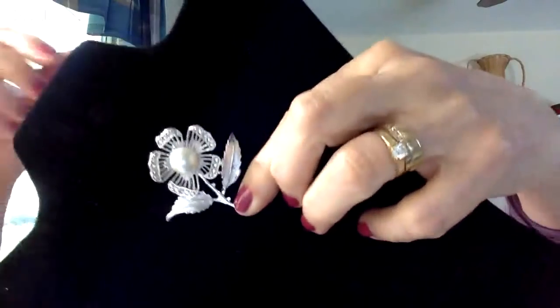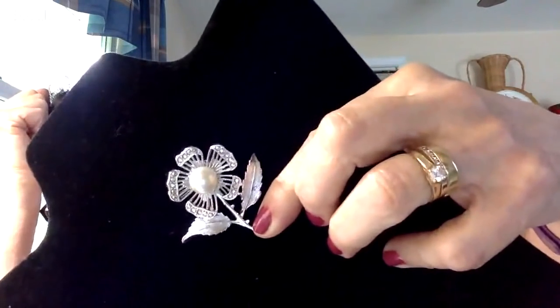Everyone in chat is talking about shingles — sounds like a lot of people have had it and it's really awful. Angie mentions a really pretty brooch she's showing, noting that some of her papers with piece names got mixed up when her box fell.